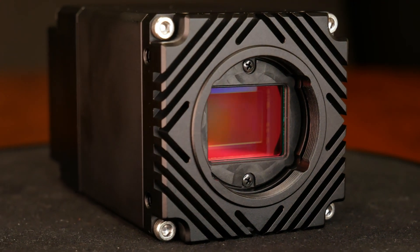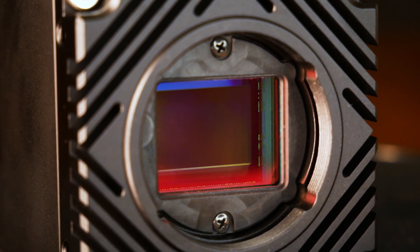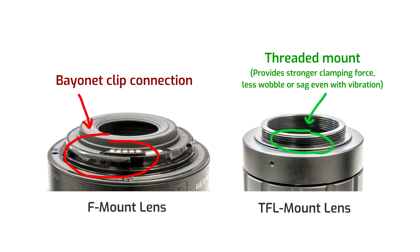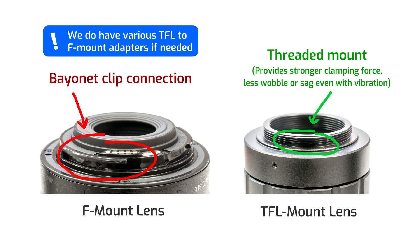This model uses the TFL lens mount standard, which is larger than C-mount and allows for much better illumination on the edges of larger sensors. It's also more compact than F-mount and provides a secure threaded screw mounting of the lens versus the bayonet connection of F-mount. The threaded screw mount provides better resilience to shock and vibration in industrial environments.